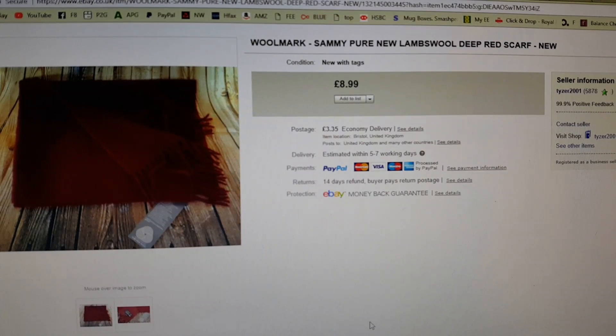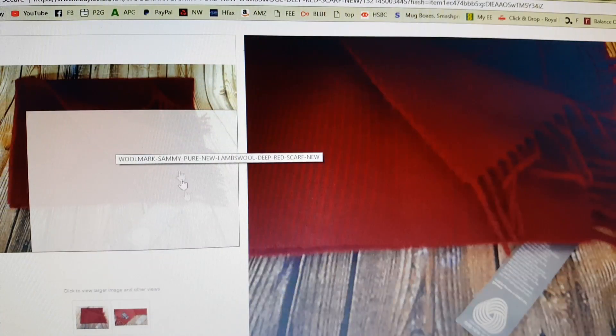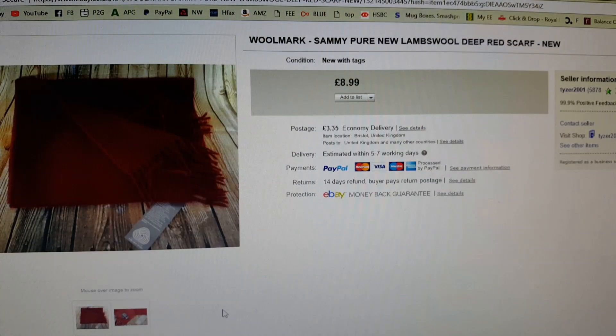Another one that's hung around for a long time is this Woolmark scarf. I bought it because it's pure new lambswool and it was brand new with its tags. I paid £1 for it in a local charity shop and had it up at £12.99. I took it down a pound, down a pound, down a pound until it got to £8.99, then accepted an offer of £8 this week. It's gone off in a bundle — a lady bought six items from me in total, three at auction and three with best offers. I'm glad that's gone finally. If you will buy wool scarves in the summer, you can't expect them to sell quickly.